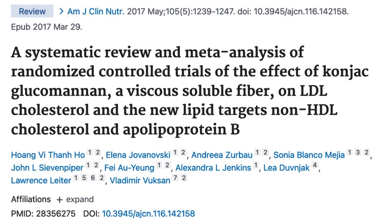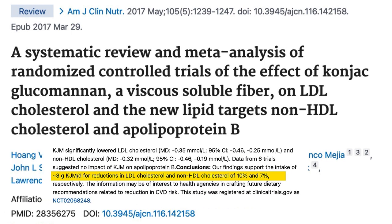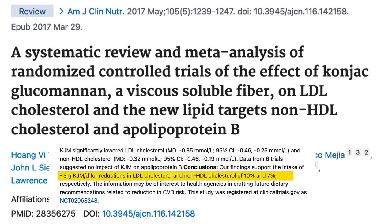While we're on the topic of fiber, there's also research on another fiber called glucomannan, which also goes by the name of konjac root extract. In this review of the research, it was concluded that glucomannan fiber could potentially lower total cholesterol levels by about 10% and LDL cholesterol by about 7%. I will link to my glucomannan review below so you can learn more about that.